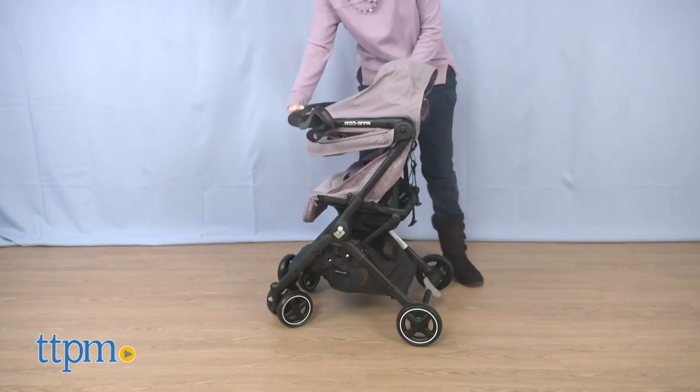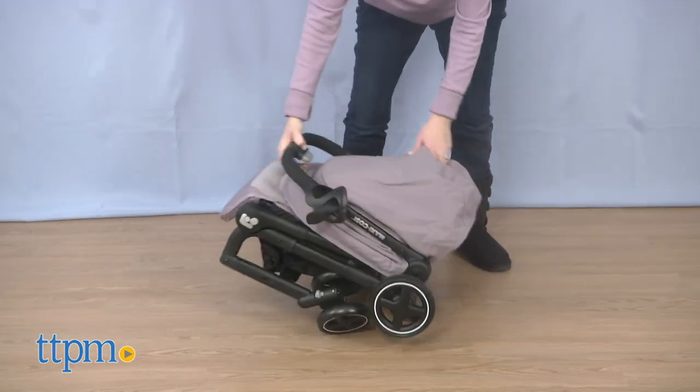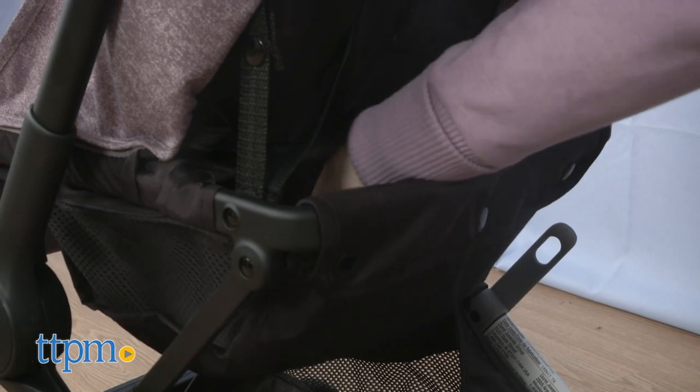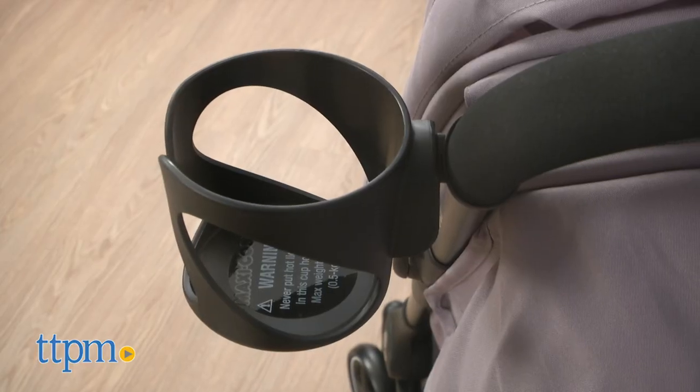It weighs only 14 pounds and has a quick one-hand fold with a shoulder strap to make it easy to carry. There are two baskets available so there's plenty of room to bring all of baby's essentials. A separate parent cup holder is also included.